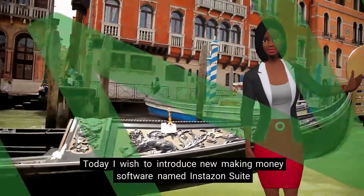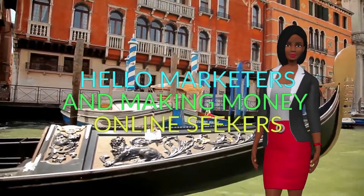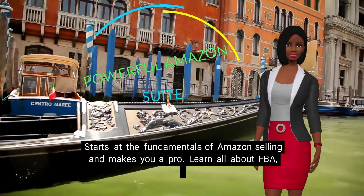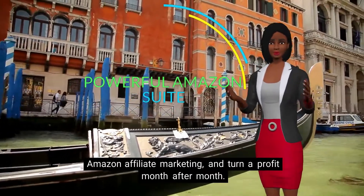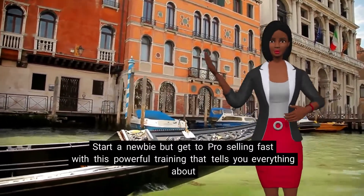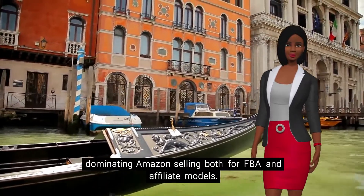Hello world, today I wish to introduce new money-making software named Instazon Suite. What you will get inside: badass video training that starts at the fundamentals of Amazon selling and makes you a pro. Learn all about FBA and Amazon affiliate marketing and turn a profit month after month. Start as a newbie but get to pro selling fast with this powerful training that tells you everything about dominating Amazon selling, both for FBA and affiliate models.